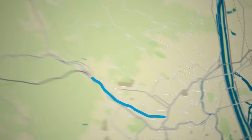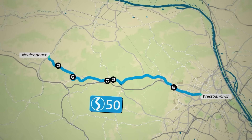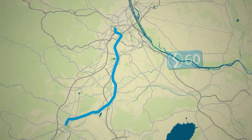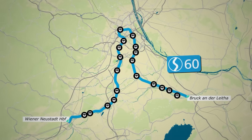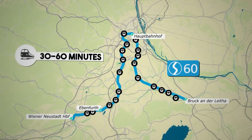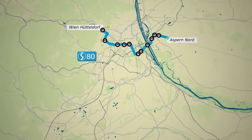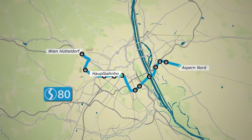The S50 line connects Vienna-Westbahnhof to Eichgraben-Altlengbach, passing through Unterpurkersdorf, with trains operating every 15 to 30 minutes. The S60 line links Bruck an der Leitha to Wiener Neustadt central station, passing through Vienna-Hauptbahnhof and Ebenfurth, with frequencies of 30 to 60 minutes. The S80 line runs from Vienna-Aspern-Nord to Vienna-Hütteldorf, stopping at key stations like Vienna-Hauptbahnhof, with trains operating every 30 minutes.